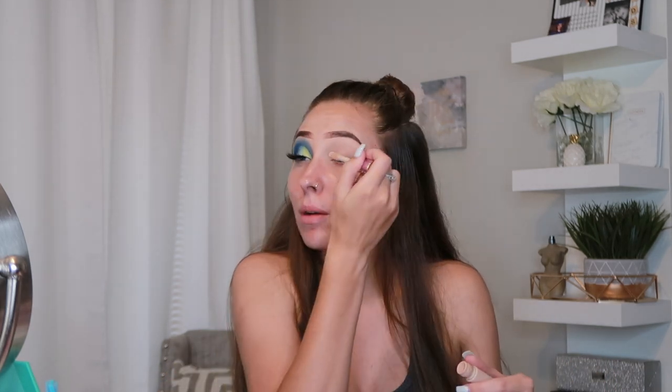Alright guys, I'm just gonna jump right into it. I've already done my eyebrows and one eye off camera because I wanted to focus not necessarily on the eye look, but on the products and my favorites. I already primed it with Shape Tape but I'm gonna do just a little bit more.